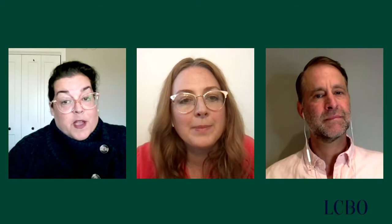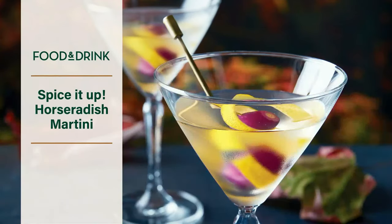That cocktail features gin, and not everyone's a gin lover. Also in the autumn issue, Victoria did another story about spicy cocktails. One of her favorites from there is the horseradish martini, which you can use either gin or vodka.